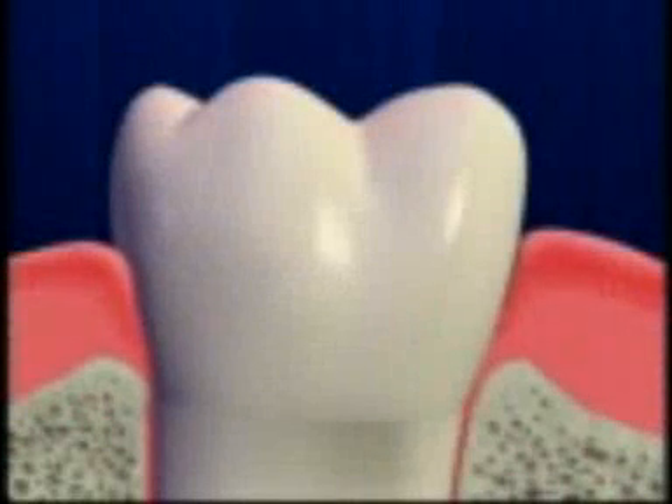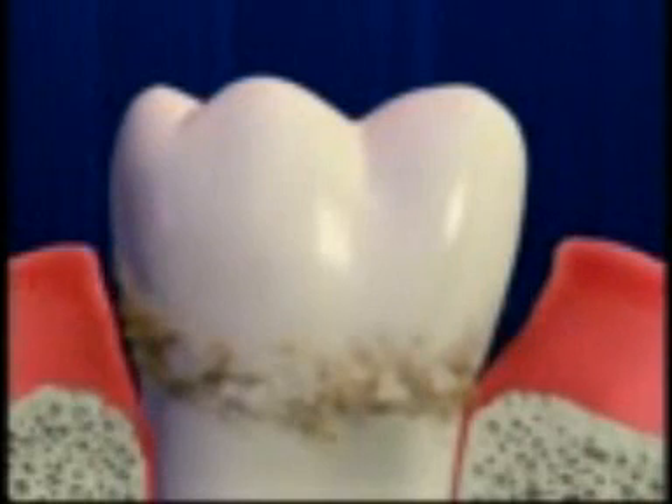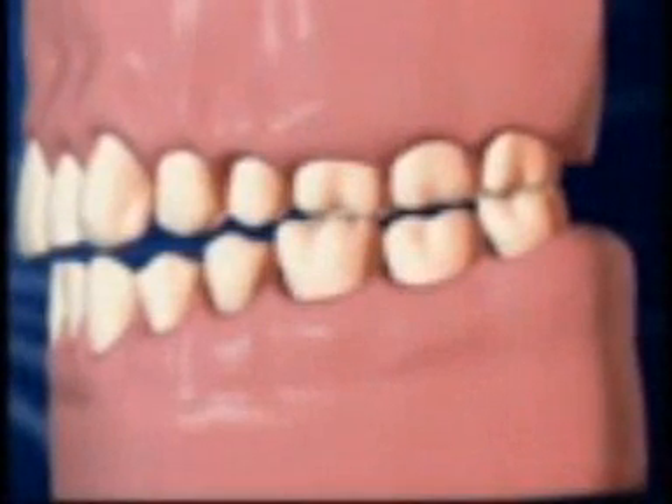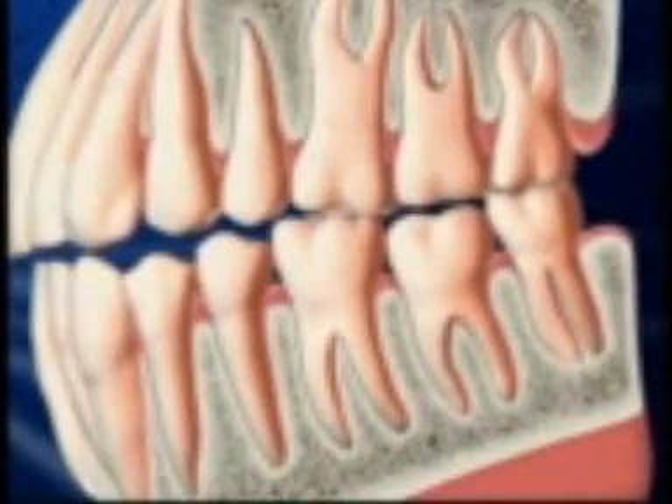Tens of millions of Americans suffer from periodontal disease, which affects the gums, teeth, and bone that surround the teeth. Periodontal disease begins with a bacterial infection. As the infection grows, your immune system is triggered to produce white blood cells to fight it. Unfortunately, as they fight the infection, the white blood cells also release enzymes that destroy the soft tissue and bone that hold your teeth in place.